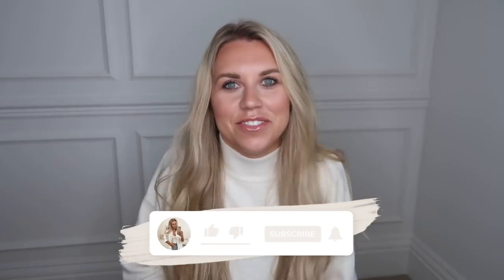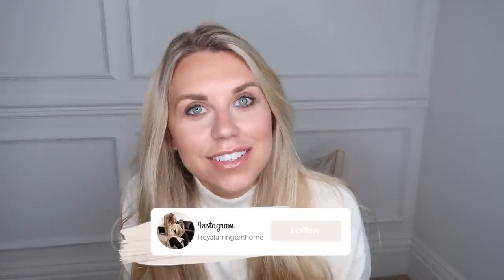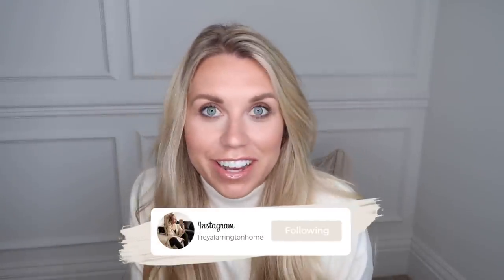I can't tell you how excited I am to film this video. Hi guys, welcome back to my channel. Welcome back to a brand new video. Today I have a load of goodies shipped all the way over from America.